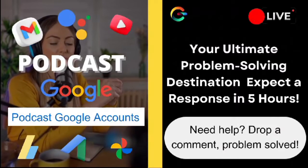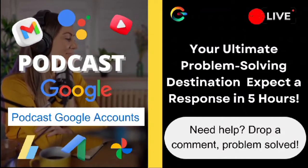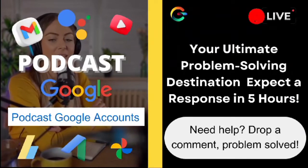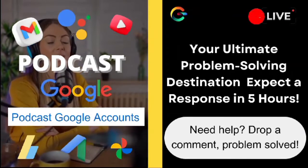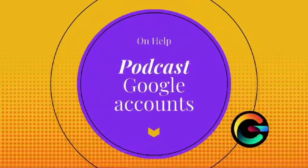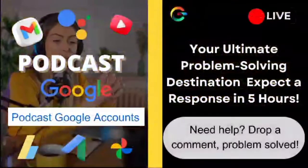Let's try this: go to your Safari settings, then Privacy and Security, and make sure that Prevent Cross-Site Tracking and Block All Cookies are both turned off. By allowing cookies and cross-site tracking, you're giving Google the green light to keep you logged in more seamlessly.